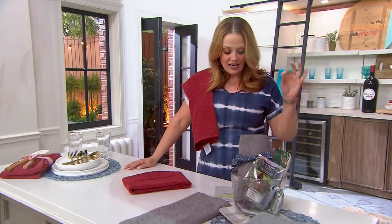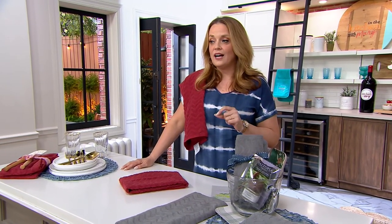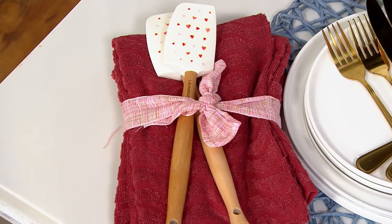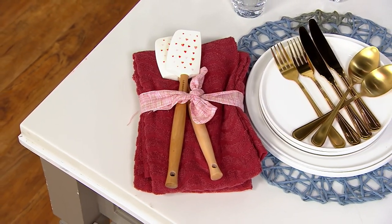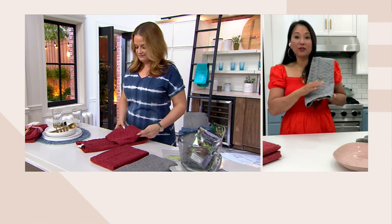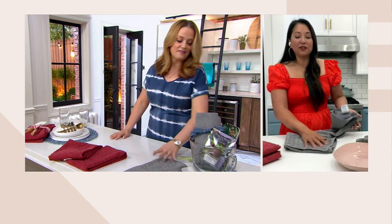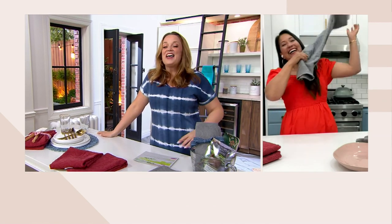These towels inhibit the growth of 99% of Staphylococcus bacteria. Not only does that smell offend our senses, but it's also something that's not great to have in your house. What's really great about these Silverback towels is that they're permanently infused, so wash after wash after wash, it's going to be there for the life of the towel, helping inhibit odor-causing bacteria and mold so you can wipe down countertops and never get to Funky Town.